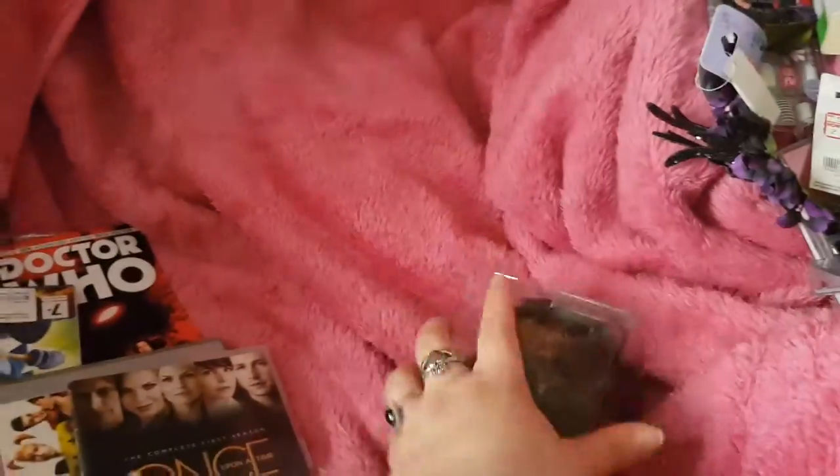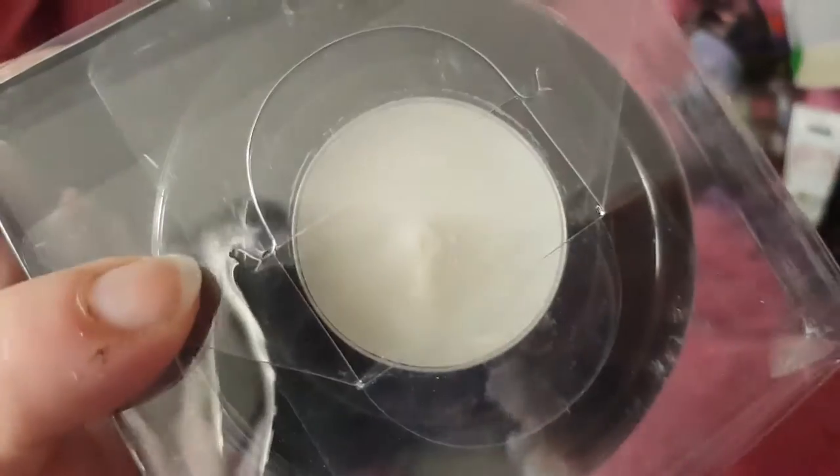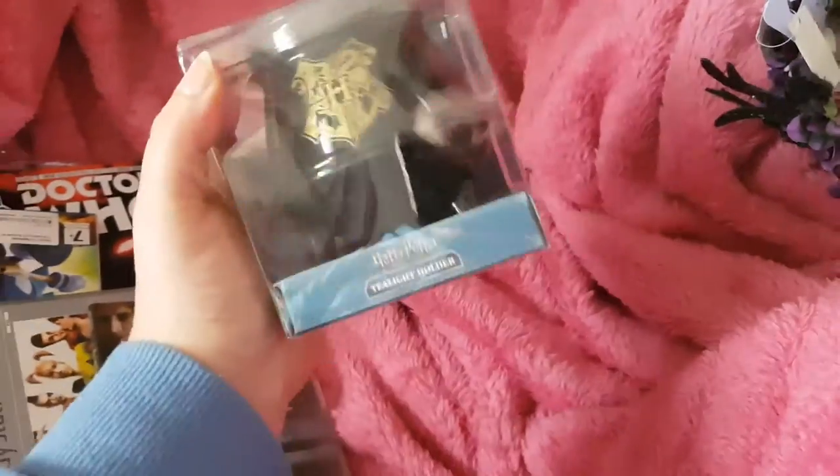And this was full price in Primark — it was £6.00. It's a Harry Potter cauldron candle holder. As you know, I'm a big Harry Potter fan, so I'm really chuffed with that.